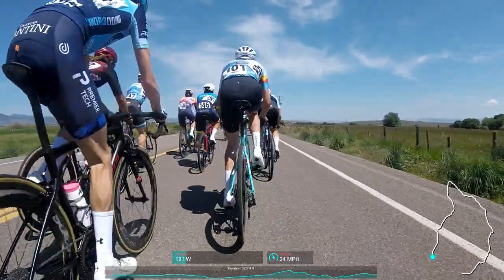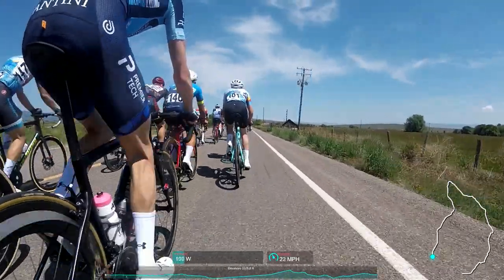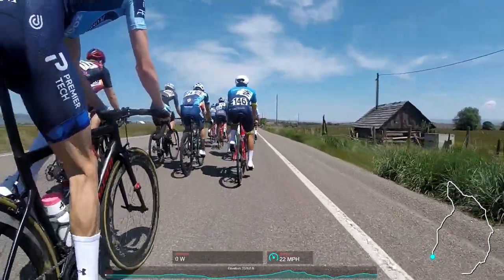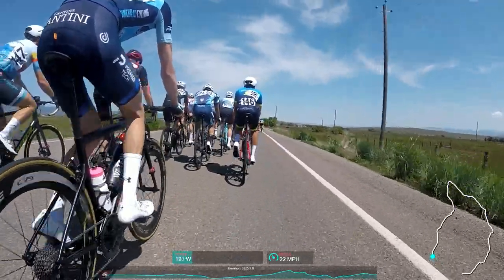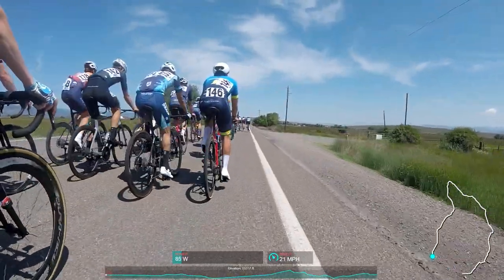One thing you'll notice right away is that I've changed up the data at the bottom of the screen. I forgot my heart rate monitor for this race, so we just have power and speed, but you can see the elevation profile of the race down below. I also forgot to charge my power meters, so we'll see the power drop out right at the end of the race too. That's a bummer.